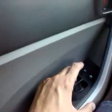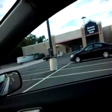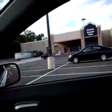Windows work. The windows are automatic — they go up and down with one touch. There's no problem with the windows at all.